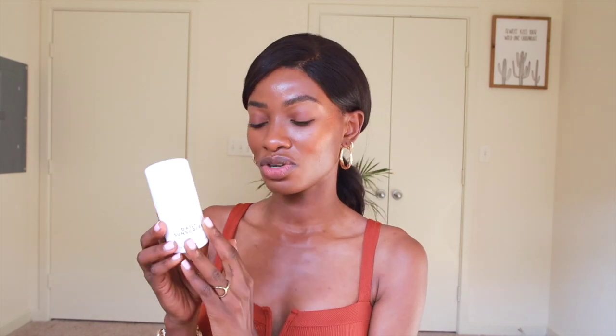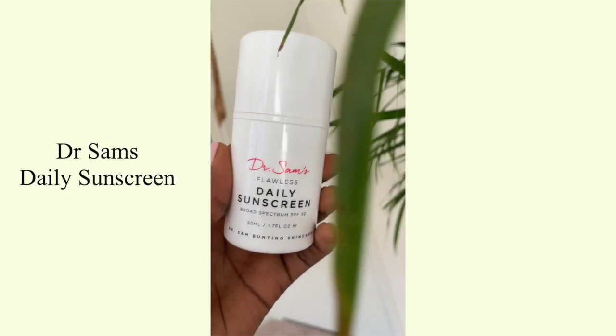Let's move right on to the next one. The next sunscreen is this one by Dr. Sams. Dr. Sams is a doctor — I believe she's a dermatologist. She has this sunscreen, which is amazing. I've been using it literally every day. It has zinc oxide. This one is so good because it's so moisturizing — I don't even need a moisturizer. She also has a moisturizer in her line. I absolutely love her videos.